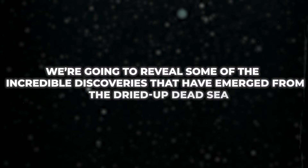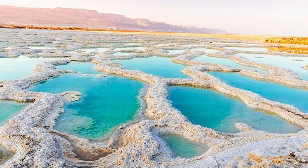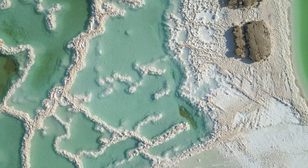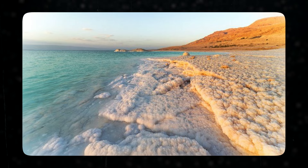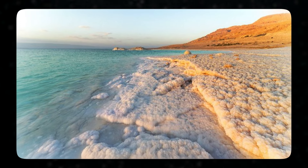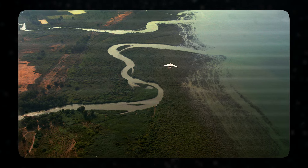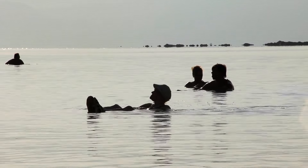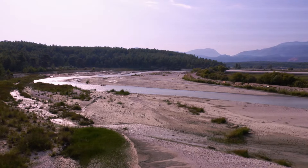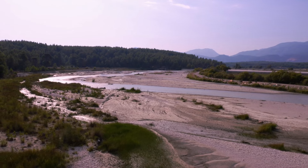In this video, we're going to reveal some of the incredible discoveries that have emerged from the dried-up Dead Sea. The Dead Sea is a natural wonder, but like many things on Earth, it's been heavily impacted by climate change and human activity. For the past few decades, the water level has been dropping at an alarming rate. The main reason is that water from the Jordan River has been diverted for agriculture and drinking water. Combined with rising temperatures and less rainfall, the Dead Sea has been slowly shrinking, but it's also led to some unexpected surprises.